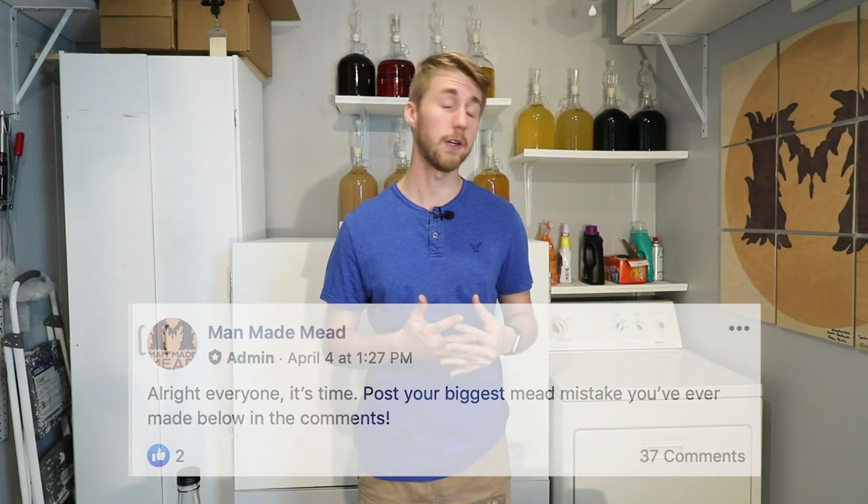I think it's important that we learn from each other. In my podcast I will always share a mead mistake of my own, and I figured — what are some things that you guys are doing? Maybe you have made a mead mistake before and you're willing to share. I would love to hear your mistakes down below too, because I think we all do them whether it's something small or big. It's just good for us to learn from each other.